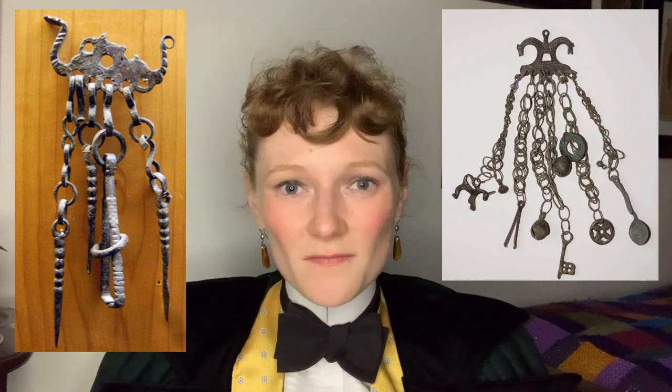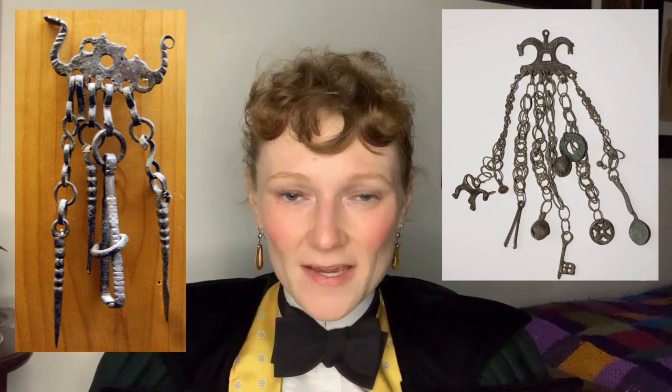However, even if they are reproductions, they're very good representations of what Viking-era chatelaines would have looked like. You can see that this one has different charms, amulets, tweezers, ear scoops, nose pickers, and most importantly, keys.